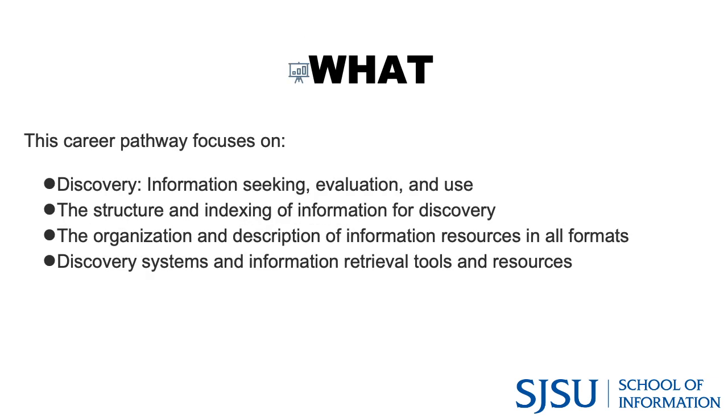So what is information organization? It focuses on discovery, evaluation, use, the structure and indexing of information for discovery, the organization and description of information resources in all formats, and discovery systems and information retrieval tools and resources.